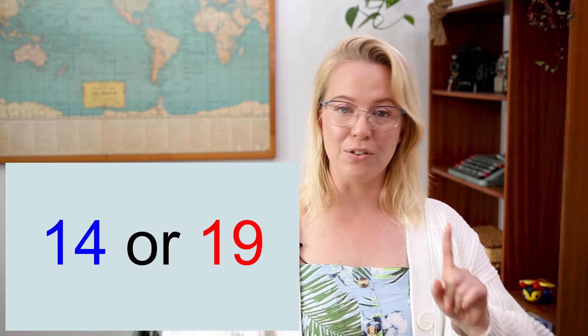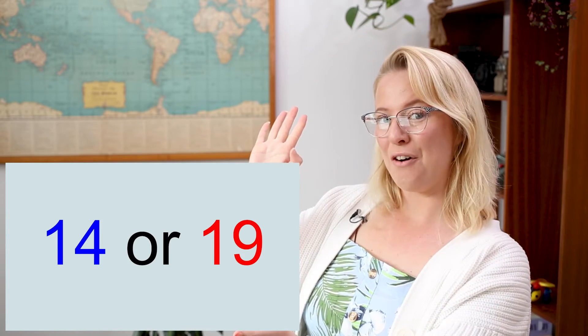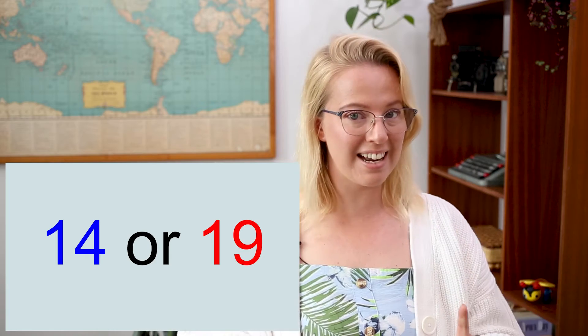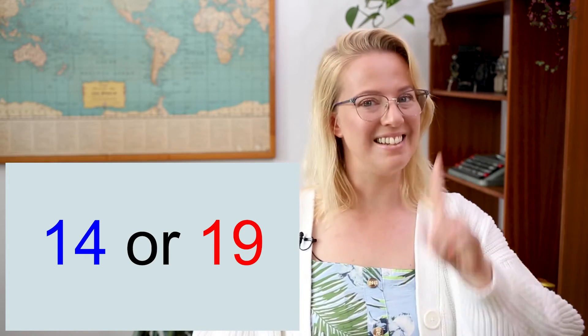And we're going for some bigger numbers now. Have a go at this one: fourteen or nineteen — which one's bigger? Nineteen — well done! Awesome, you're all doing so well. Now it's time for the addition part. Remember, we're going to keep the bigger number in our heads.